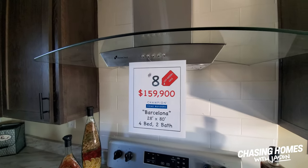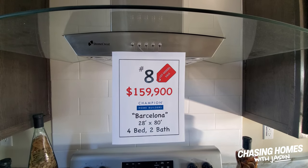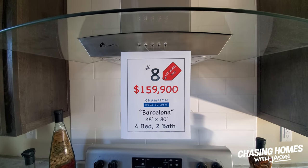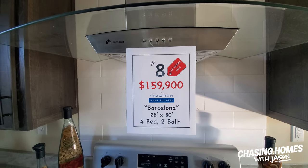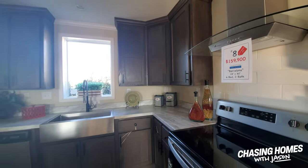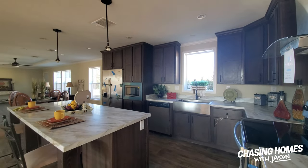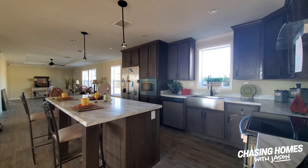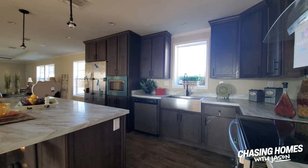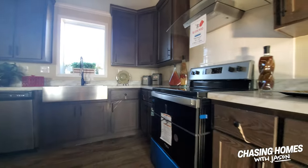I don't really like to do pricing because it can change, but for those of you who are interested — 28 by 80, four-bedroom, two-bath — this one is special priced at $159,990, which I think is an excellent price for what you're getting here. Once again: awesome cabinetry, stainless steel apron sink, powered island kitchen, laminate countertop, stainless steel appliances, and drawer-over-door cabinetry.